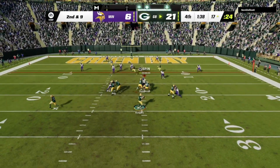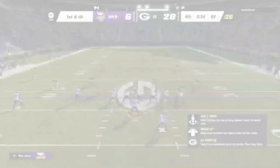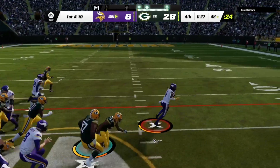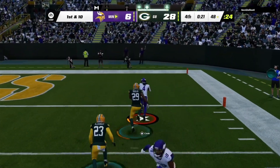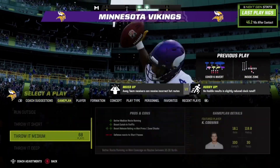Rodgers looking to throw. And he's got it. Hands it off out of the gun. They find some open field here, and he'll get into the end zone. Touchdown, Minnesota.